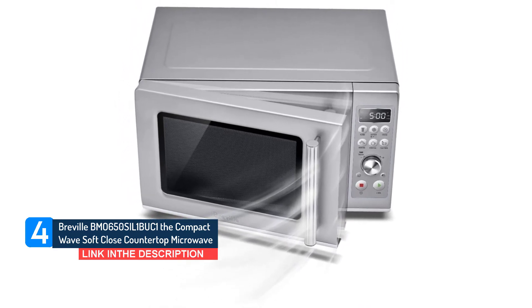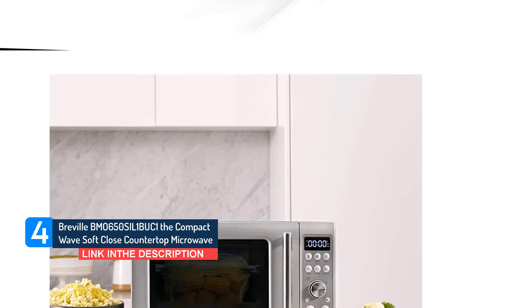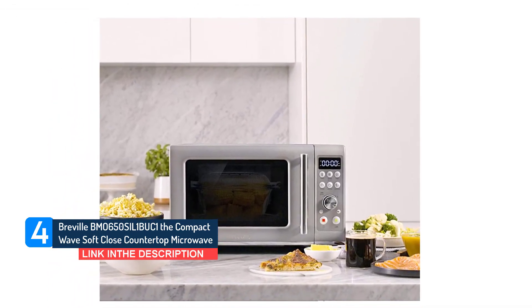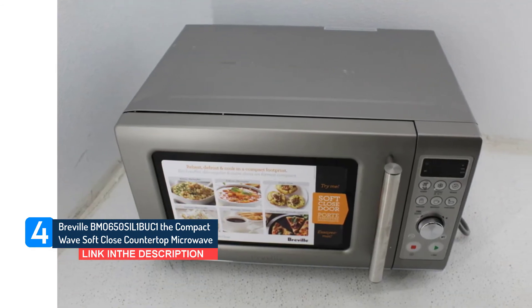The control panel is large, and the slightly raised buttons are easy to press. Instead of a numeric keypad, you get an ergonomic dial that feels like it clicks as it toggles through minutes and seconds quickly.